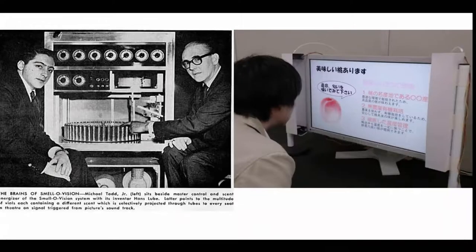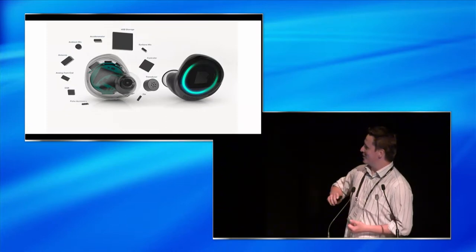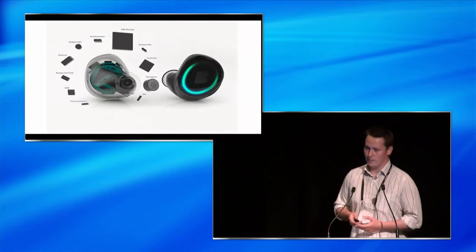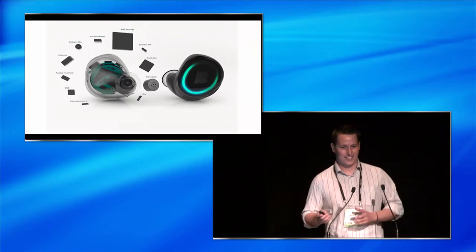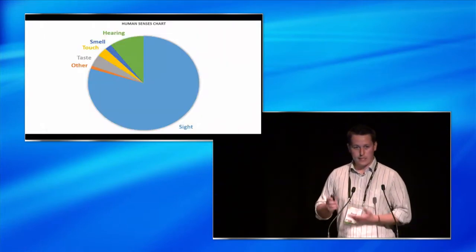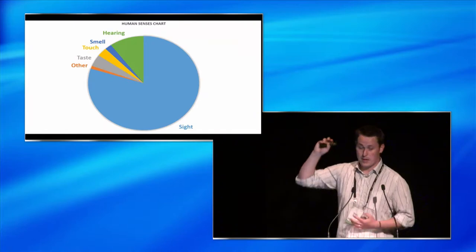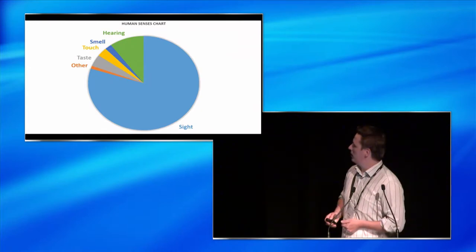Smell-O-Vision is a popular one — watching TV and smelling what's going on as well. Audio: we've been augmenting our world with musical instruments for a very long time. We've got some pretty smart technology like headphones that can sense your heartbeats and moods and play music accordingly. The reason augmented reality is so focused on the visual is because that's where we get most of our data — between 70 and 80% of the data going into our heads is through our eyes.